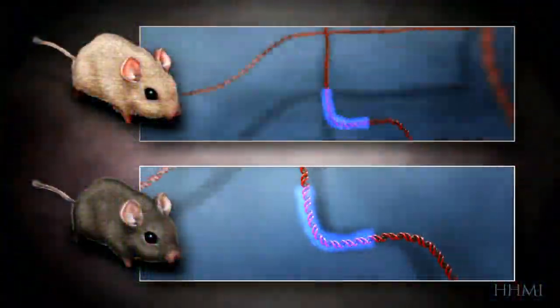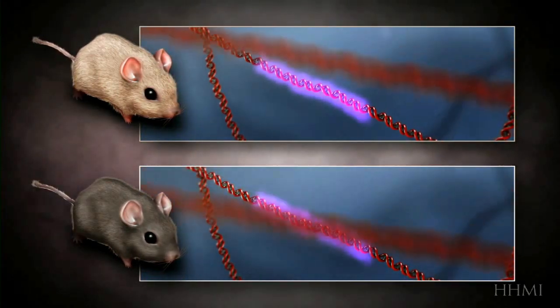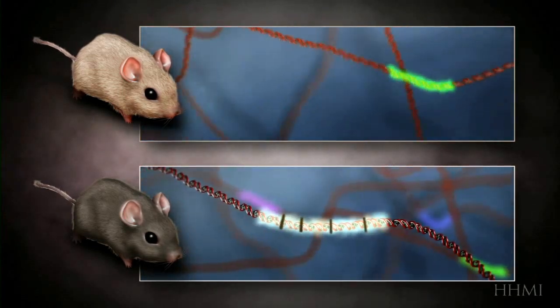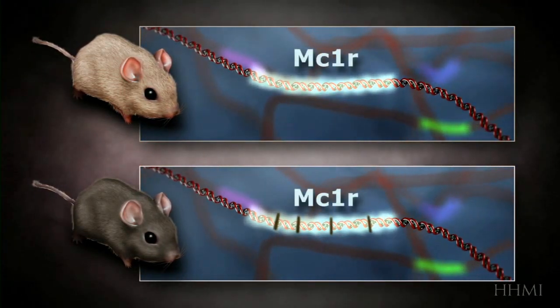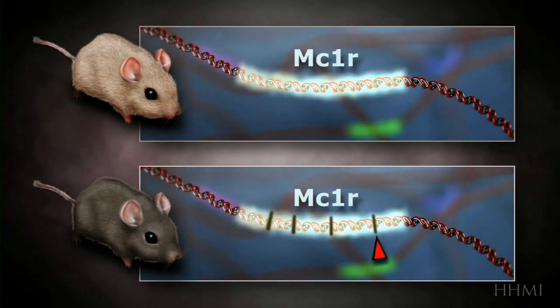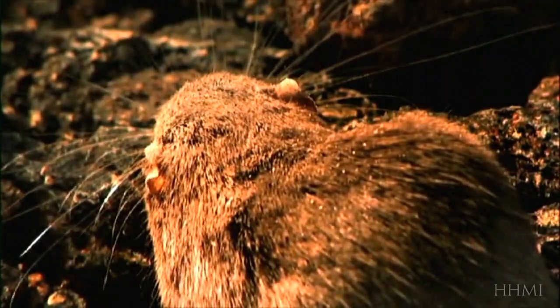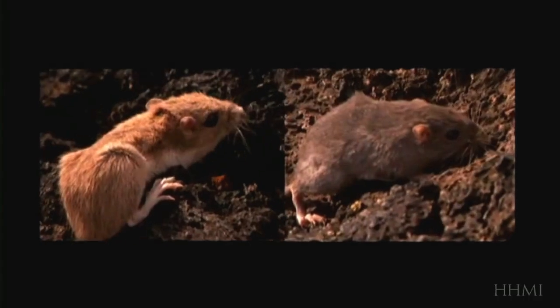One by one, the genes prove identical. But at last, something does turn up. The difference between dark and light mice boils down to a difference of four chemical letters in a gene called MC1R. Because the gene controls the amount of dark pigment in a mouse's hair follicles, a mouse with these mutations grows dark fur, which gives it an advantage on a dark background. But still, that's one mouse — how would its dark fur spread to a whole population?